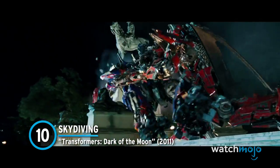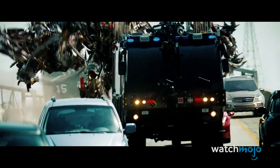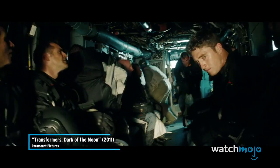Number 10: Skydiving – Dark of the Moon. The Transformers movies use CGI and green screen effects to sell a world of cars turning into giant fighting robots. You might think this scene from the third film was also faked, but it's more than meets the eye.